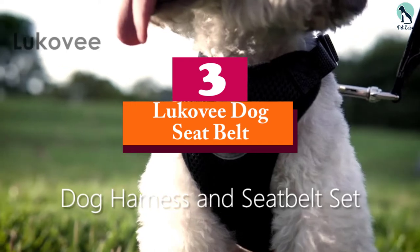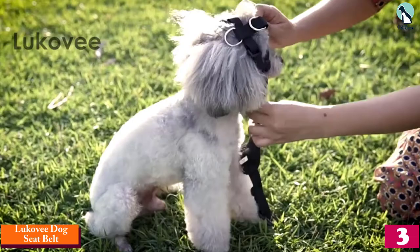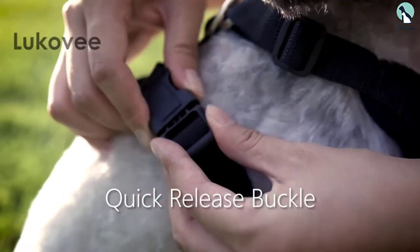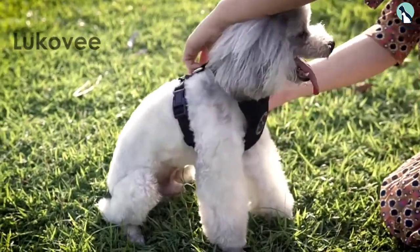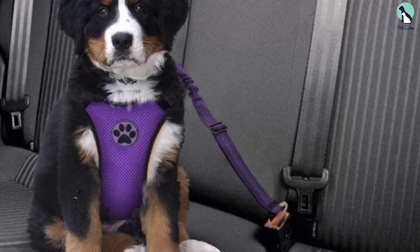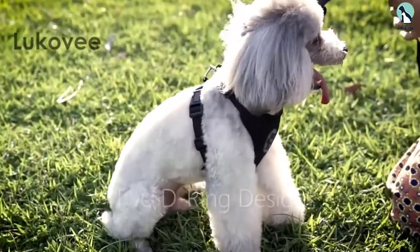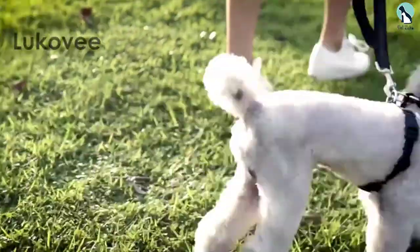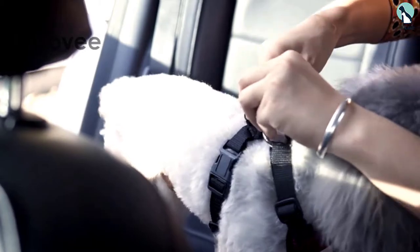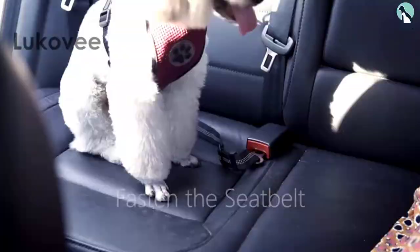At number three, we have the Luco V dog seat belt. Sold alongside a double mesh chest vest, the Luco V dog safety belt has a 360-degree rotation metal hook that connects it to the vest via the metal rings on the vest straps. The belt's buckle is designed to easily fasten on the clasp of most standard vehicle seat belts. The reflective stitching on the belt is an extra safety detail that allows you to trace your dog from the rear view mirror, and it perfectly complements the nine attractive colors to choose from. The belt has ample length and its elasticity allows you to adjust it so your pet can comfortably sit, stand, or recline.